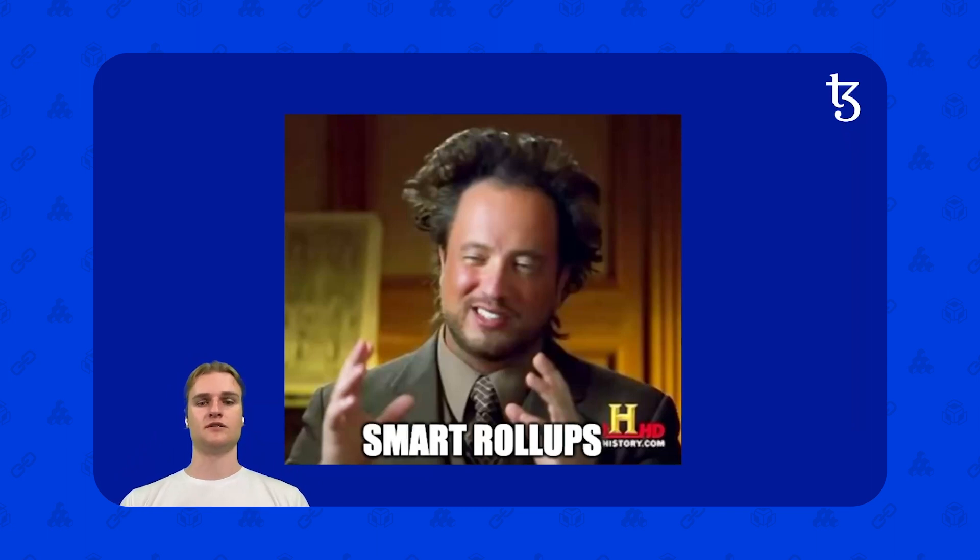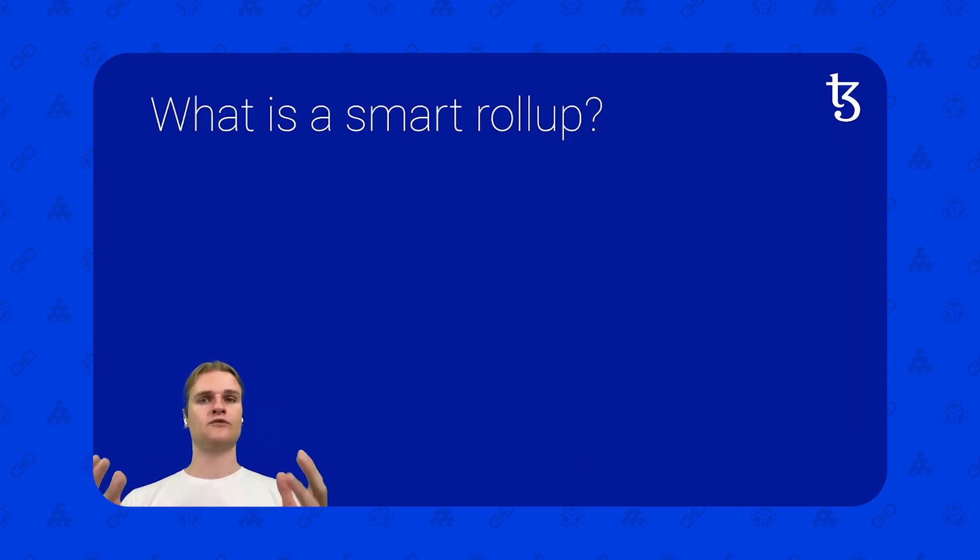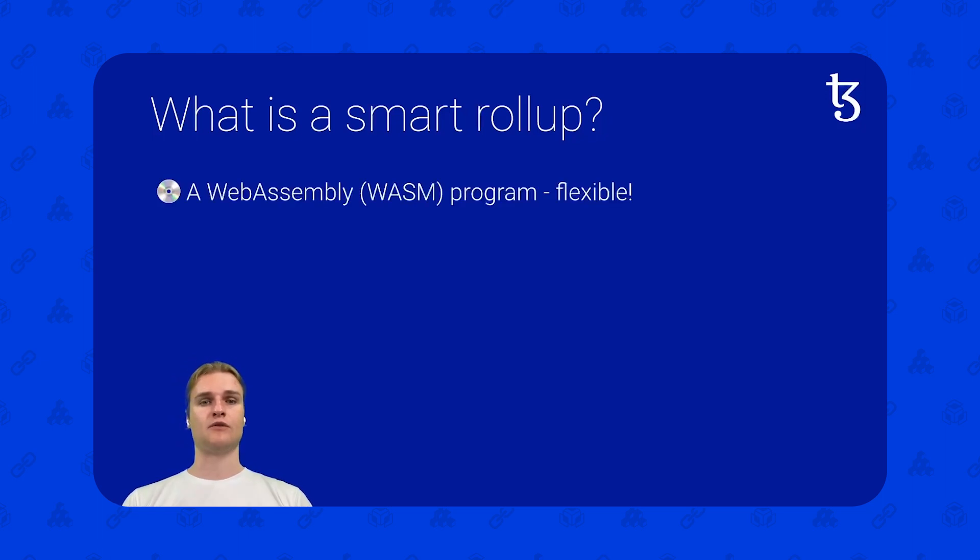So how did we get to 1 million TPS? Smart Rollups. Now we've gone through what Smart Rollups are for — they're for scaling. What is a Smart Rollup at its core? A Smart Rollup is a WebAssembly, or WASM, program. This is something that's very flexible. A WASM program is a set of instructions — it's usually a great compilation target for many languages, and it's a relatively new technology in the web browser. For example, you can have JavaScript compile to WebAssembly, you can have C++ compile to WebAssembly, you can write your Smart Rollup in Rust, and that will compile down to WASM. There's a kernel of the Smart Rollup which is a set of instructions — you write it in a higher level language and then compile it to WASM.